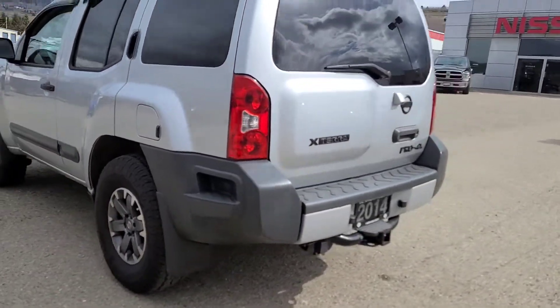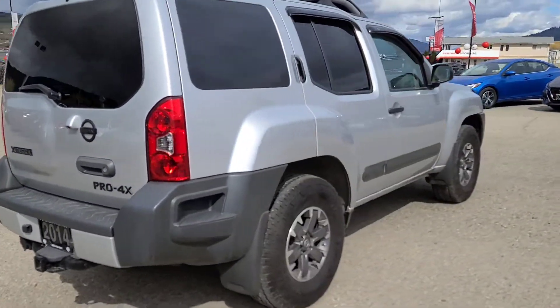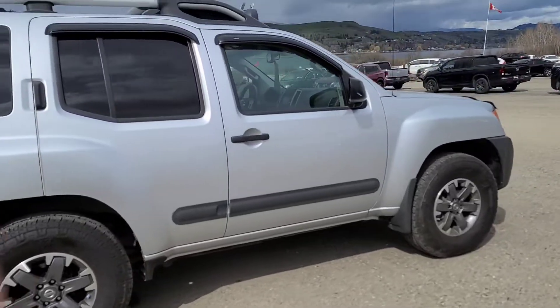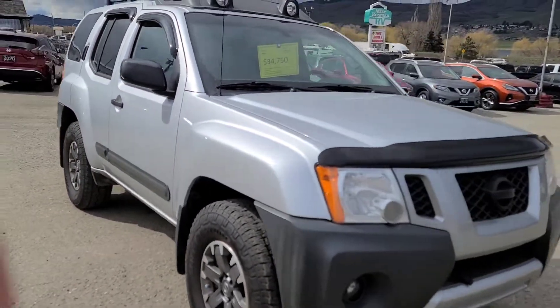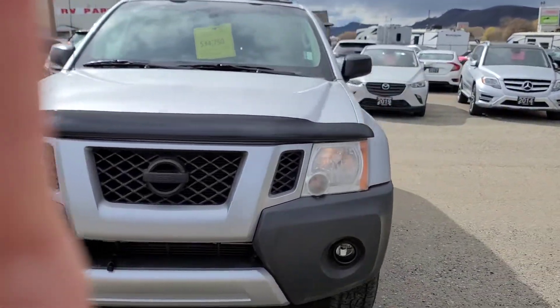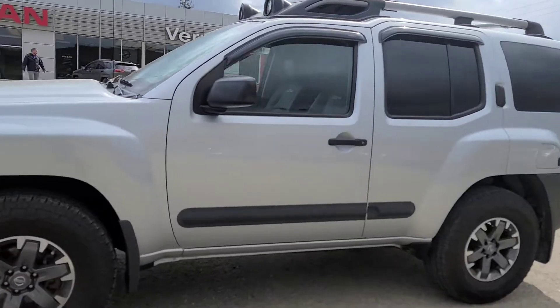Your front brakes are sitting at between 4 and 6 millimeters, and your rear brakes are sitting at 7 millimeters. All four tires are measuring between 9 and 10 thirty-seconds, so between the tires and brakes you have a ton of life left in the vehicle. It does have a clean Carfax, meaning there are no accidents on file, and it's only ever had one owner in its lifetime.